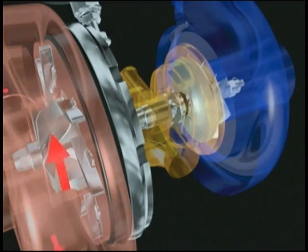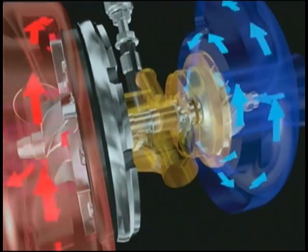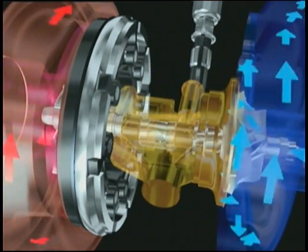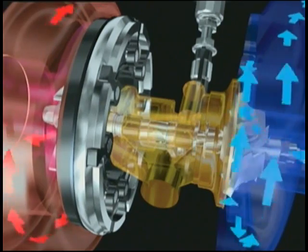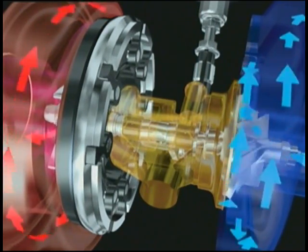The complexity of variable turbine turbos means they cannot be successfully remanufactured with an absolute guarantee of accuracy or reliability. Consequently, we only supply brand new variable turbine turbos.